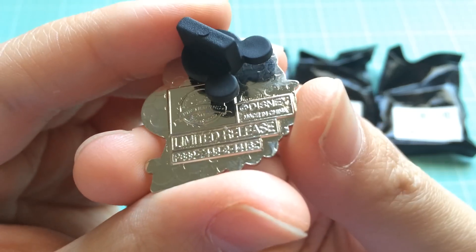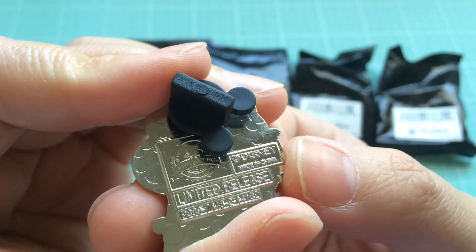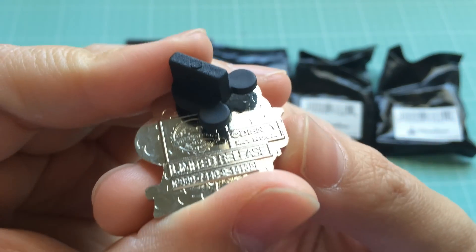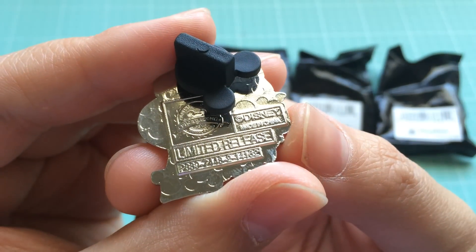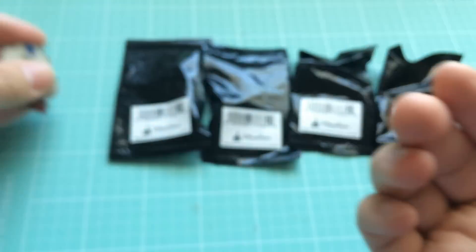That'll be cool for my little collection. The back actually does say 'limited release.' It doesn't say anything else on it — like limited of how many or anything like that — but it does say limited release. That's actually kind of neat. Very cool. So we got that one.